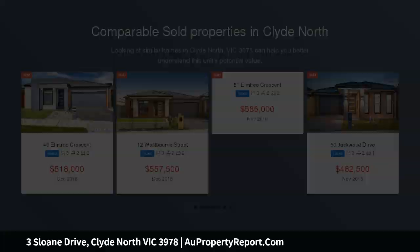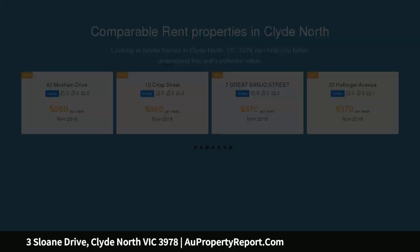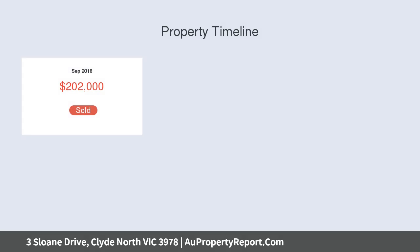Some features on offer include 4 spacious carpeted bedrooms — master with walk-in robe and twin vanities, tiles to ceiling, stone bench and shower with niches to ensuite. All secondary bedrooms are equipped with built-in robes.